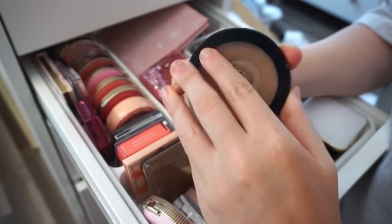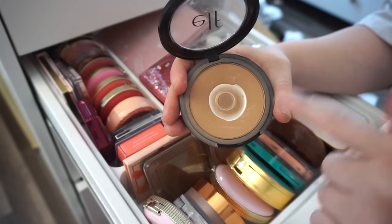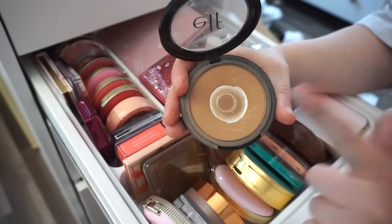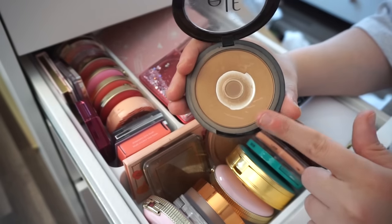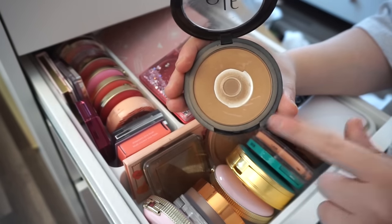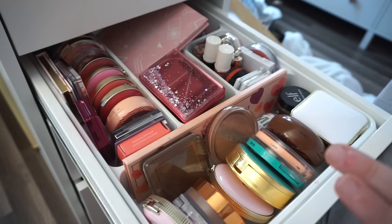Another one I love is this ELF one — you could see I'm obsessed. This is in the shade Forever Sun Kiss. I feel like I've been talking about this for ages. It's a great color, pretty similar to the one in my OFRA palette. I haven't used it in a while, but now that I'm decluttering I'll be able to see it and actually use it up.